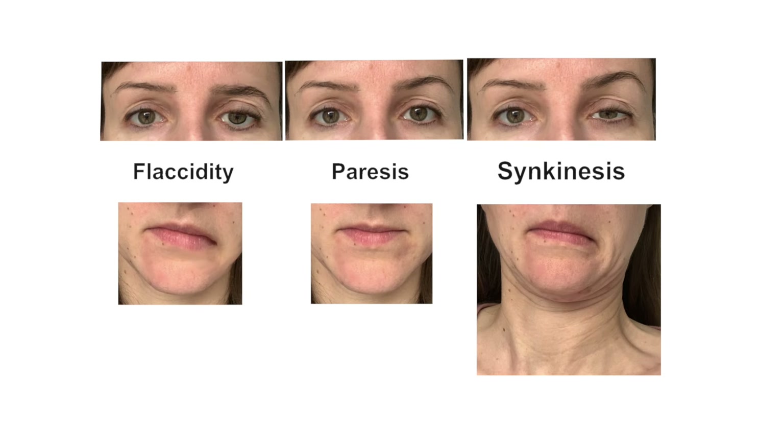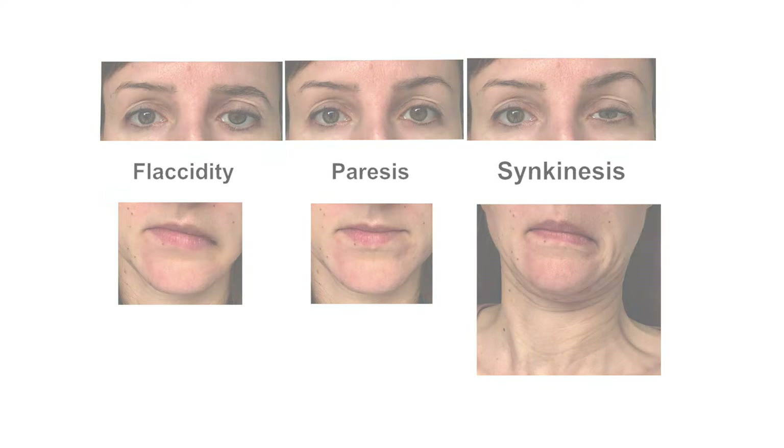This abnormal muscular behavior due to inappropriate nerve healing is called synkinesis. You may have the feeling that things actually were better before and that your mobility has deteriorated again. However, this is probably not a sign of weakness but a kind of synkinesis and overactivity of some muscles.